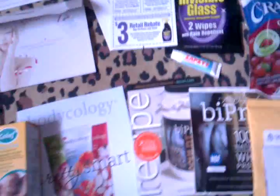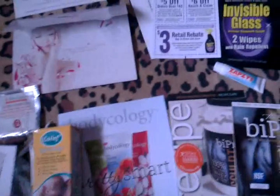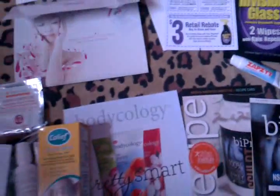I also received a Myriad exfoliating root mask and Ken Paves Healthy Hair Shine Serum, which I'm excited to try because I do have dry hair.